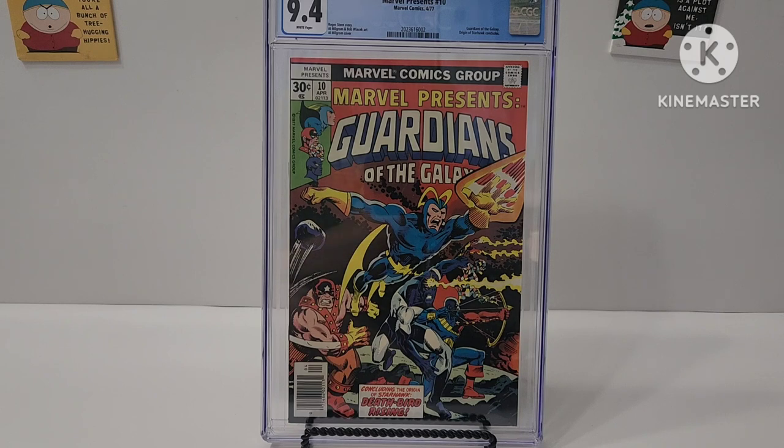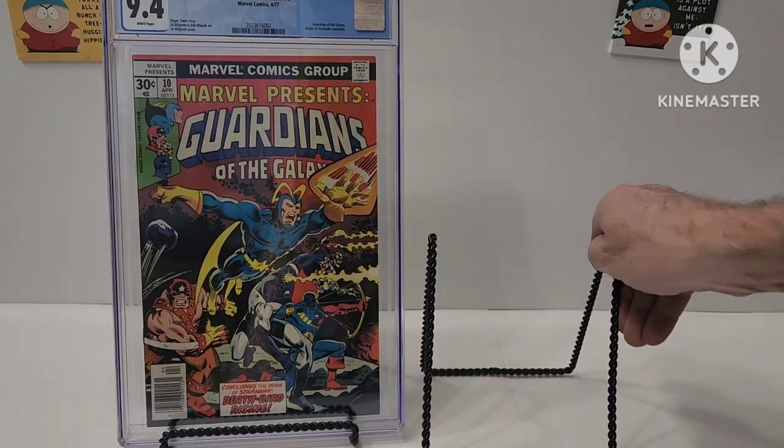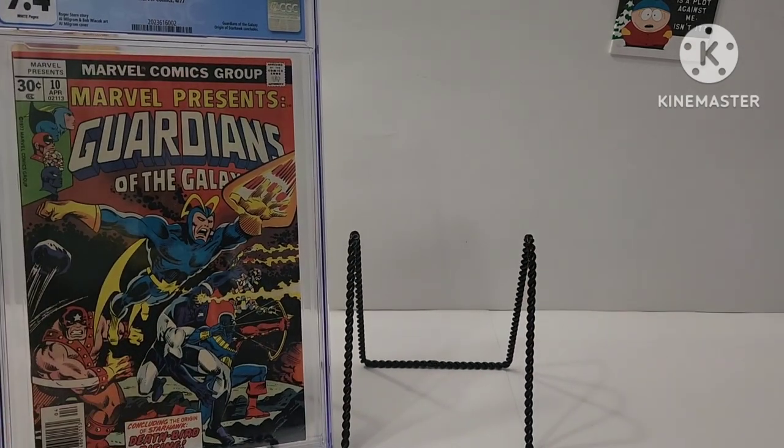I don't have that many Marvel Presents, and I got another one in here. It's nothing too big, but it is high grade and it's not graded. I'm just going to show this and then probably put them up together. But for now, we'll just go ahead and kick it to the side.